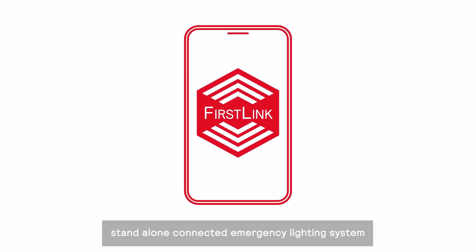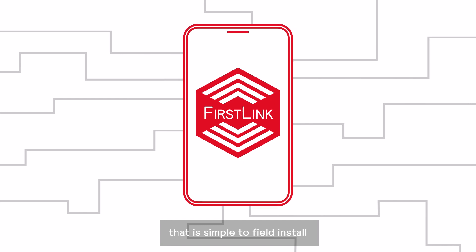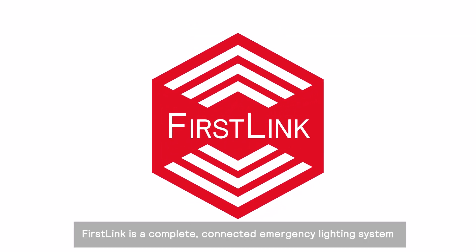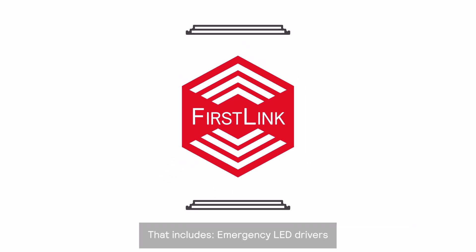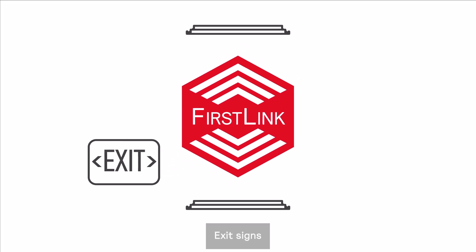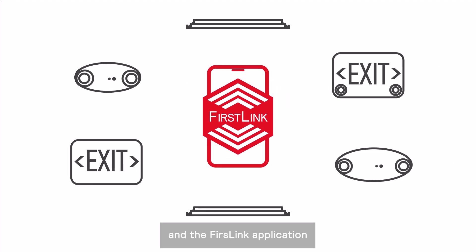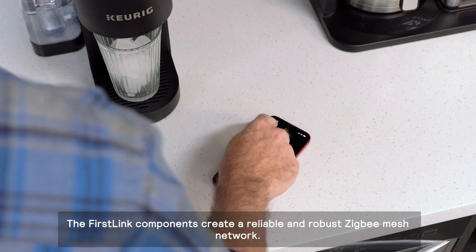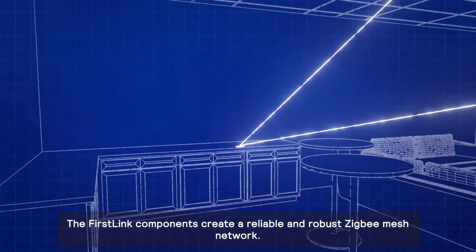What is First Link? First Link is an app-based, standalone, connected emergency lighting system that is simple to field install and simple to use. First Link is a complete connected emergency lighting system that includes emergency LED drivers, exit signs, combo exit signs, unit equipment options, and the First Link application.